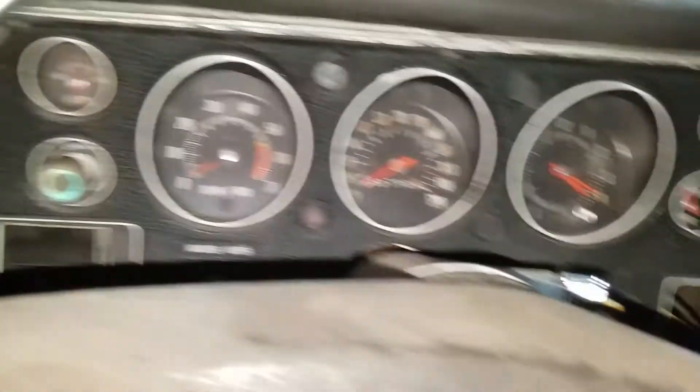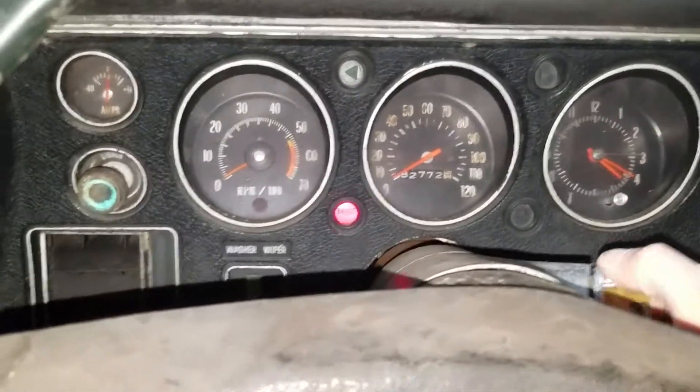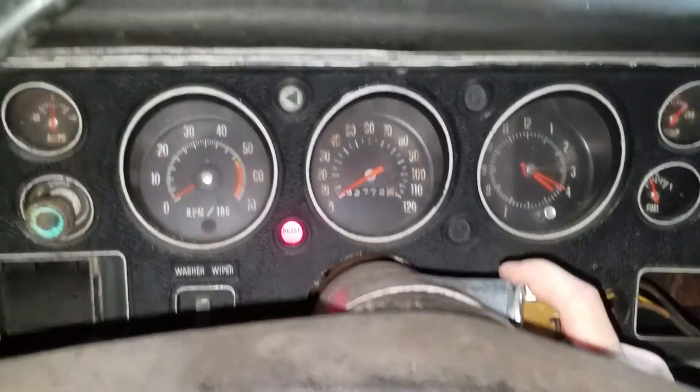I don't know how many people have a barn-find Chevelle in their garage, but we will start her up.